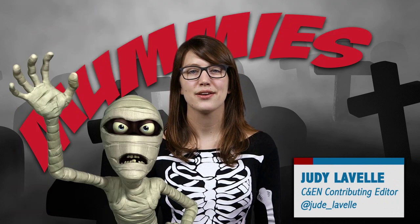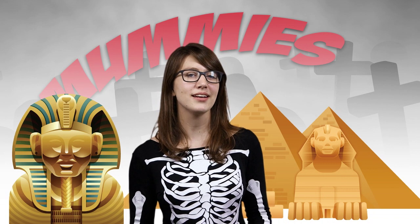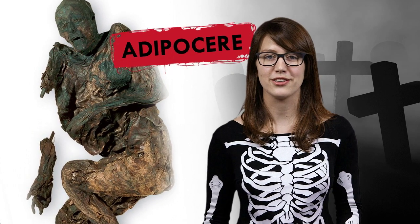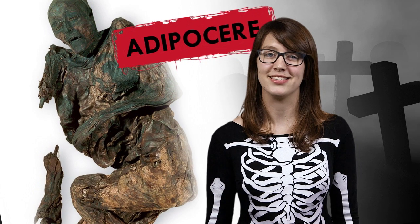Hey chemistry lovers, Judy here. First, let's talk mummies. You might think they're all carefully crafted by ancient Egyptians, but some bodies mummify naturally. Adipocere mummies are fascinating examples — these waxy corpses hold their shape for decades or even centuries, way longer than it takes most bodies to decompose.